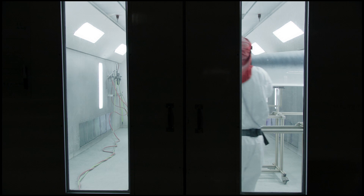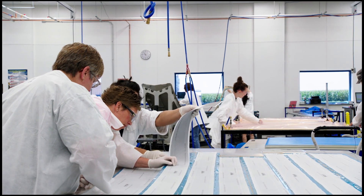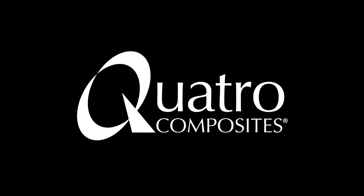You can count on Quattro Composites to solve problems with ingenuity, serve beyond the expected, and always believe in the possibilities.